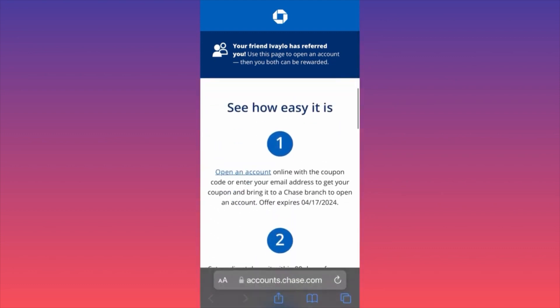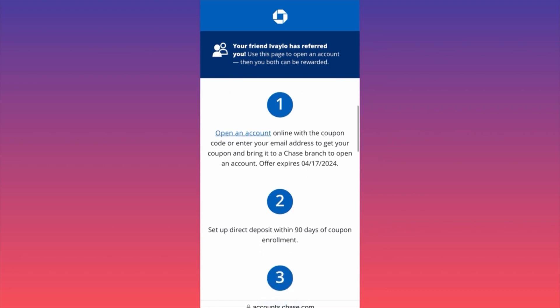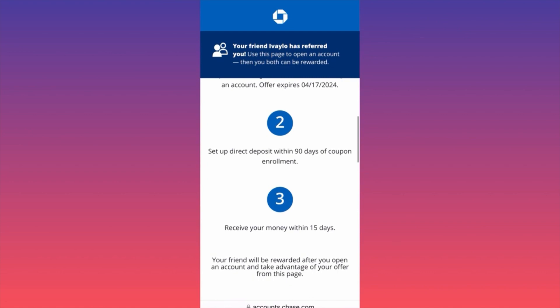This offer is for eligible new Chase customers who open a new checking account. Step number one is to open a new checking account from Chase. I have my affiliate link pinned in the comments. Last year I used this offer and got $200 for myself. There is a particular expiration date on this offer — it is April 17th.